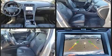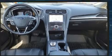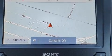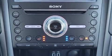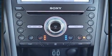Ford infused the interior with top-shelf amenities such as speed-sensitive wipers, an automatic dimming rear-view mirror, heated and ventilated seats, rear parking sensors, heated steering wheel, lane departure warning, and remote keyless entry.